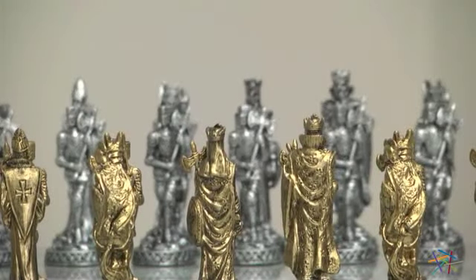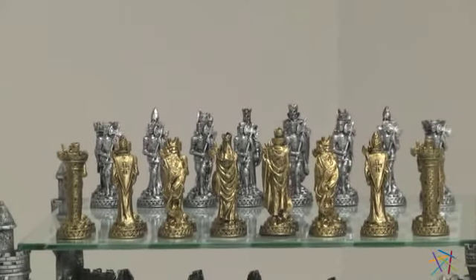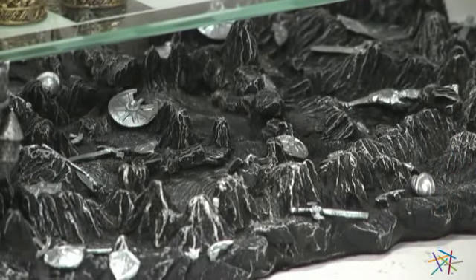The battle is fought on a game board made of glass, which features clear and frosted squares for a uniquely modern look. Beneath the playing surface is a detailed resin base that's designed to look like barren terrain that's been littered with the remains of battles past.